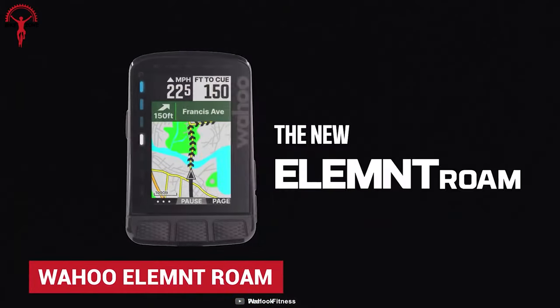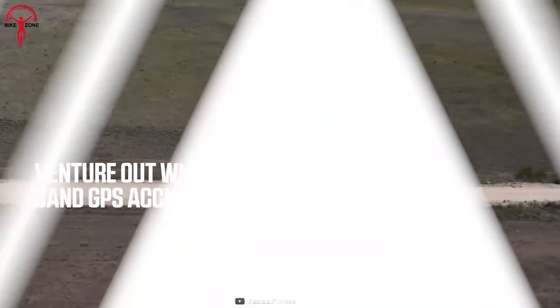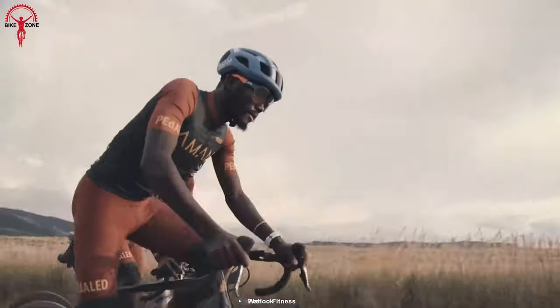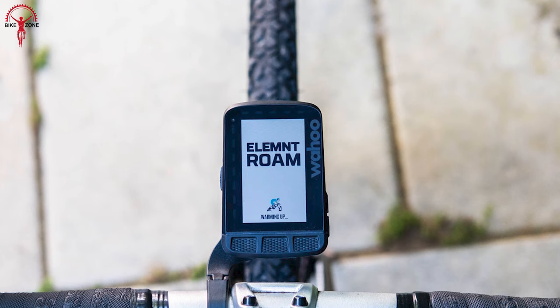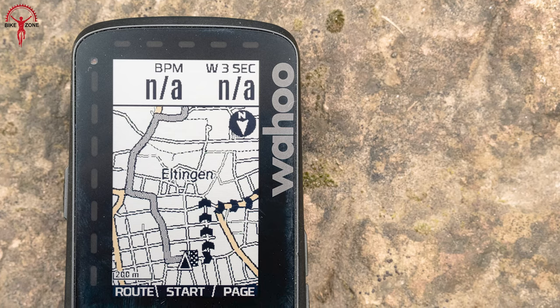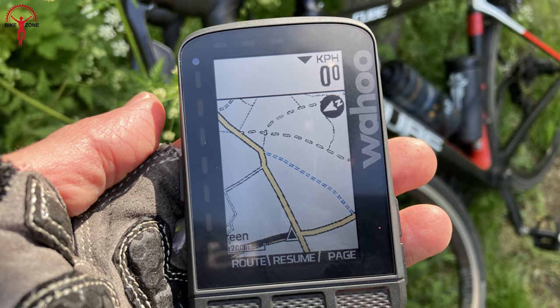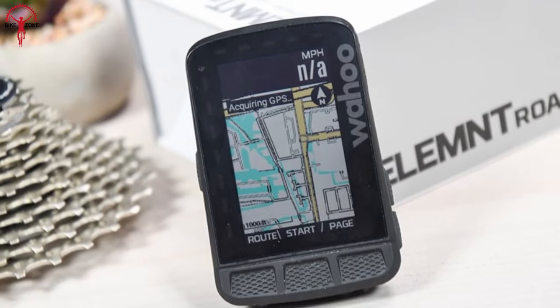When Wahoo said Element Roam is their most powerful and accurate bike computer, they caught all of the eyes for all the right reasons. Its dual-band GPS provides pinpoint location coordinates that explore beyond with confidence. This powerful technology can even generate GPS information in the most challenging environments where dense trees and noise obstruct signals. Its crystal clear 2.7-inch 64-bit color display shows all the essential data, while the long-lasting battery with a lifetime of 17 hours and IPX7 rating makes it easier than ever to stay on course longer and explore further.